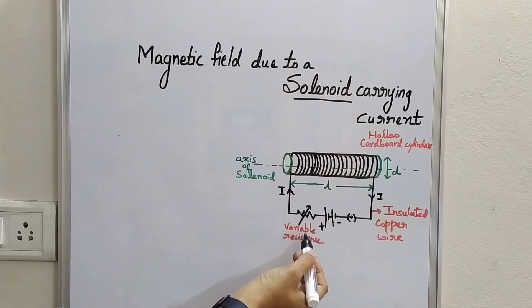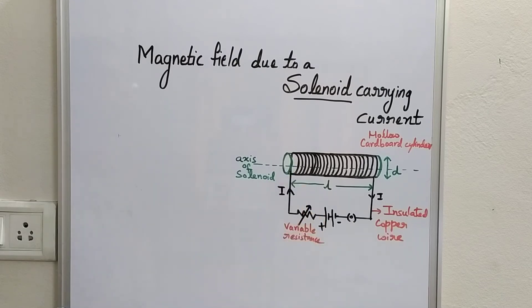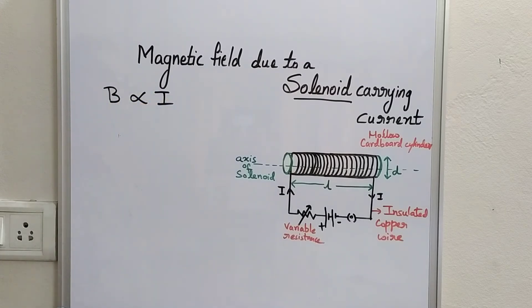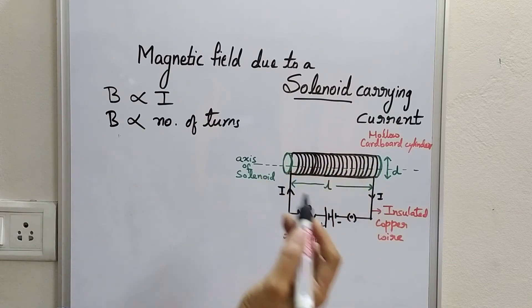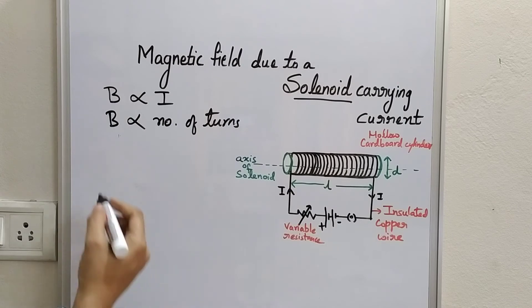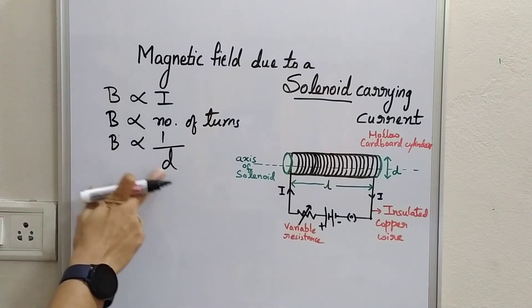The properties of the magnetic field and its lines of force due to a current carrying solenoid: there is a simple circuit with a variable resistor, a battery of cells, and a closed plug key. By varying resistance, we can vary current in the solenoid. When there is more current, a stronger field is achieved. Magnetic field strength directly depends upon the magnitude of current, the number of turns of the insulated copper wire, and is inversely proportional to the diameter of the solenoid — the less the diameter, the stronger the field.